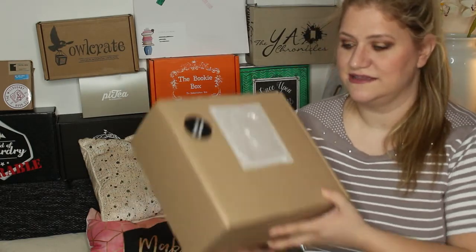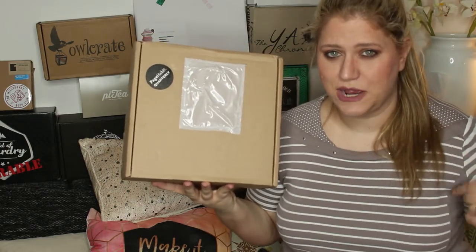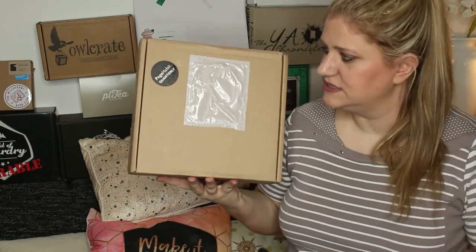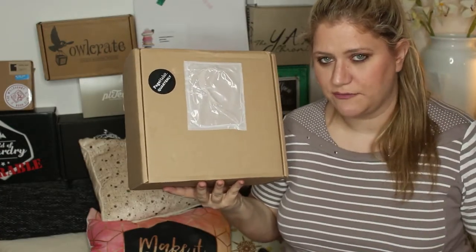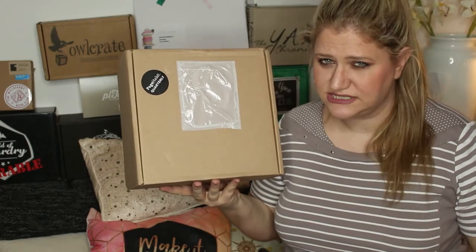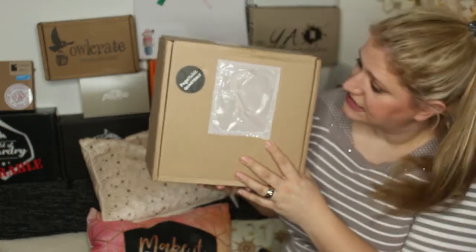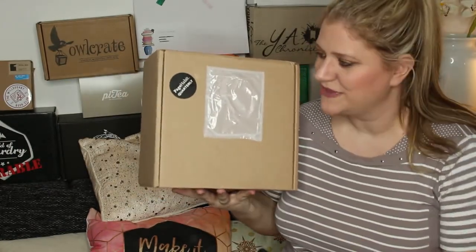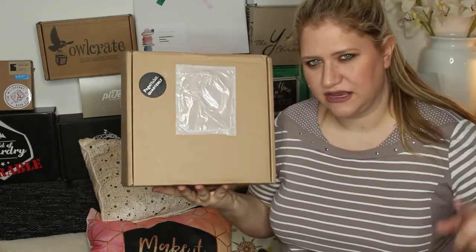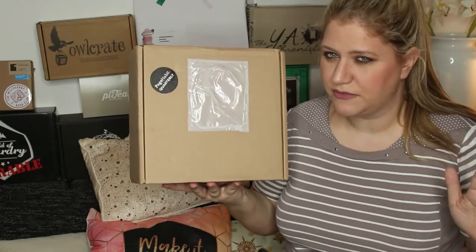The second box I'm giving away is the Page Habit Quarterly box, and I am again giving this away as it is because I received this twice. I'm actually battling with myself about whether to order with them again because I'm quite annoyed at the customer service there. If you want to know more or want to know exactly what's inside the box, head over to my unboxing video. I'm not sure if this giveaway video or the unboxing will come out first, but it should be within a matter of days.